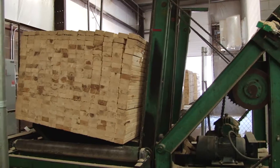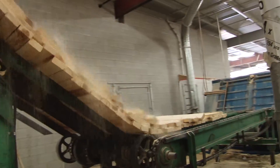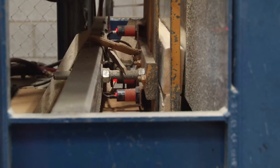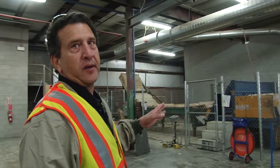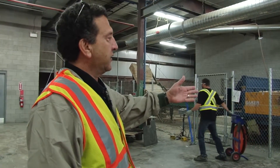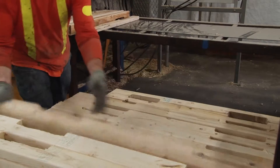The lumber is loaded up over there on the racks, comes down the conveyor, and then comes through the notcher and comes out at this point. They're preparing the stacker so when the notched pieces come out, they stack each individual piece and check for accuracy.